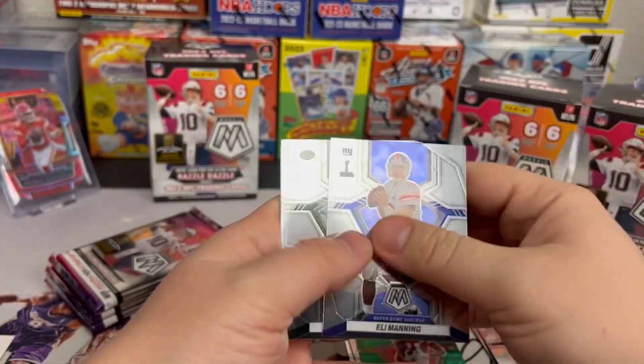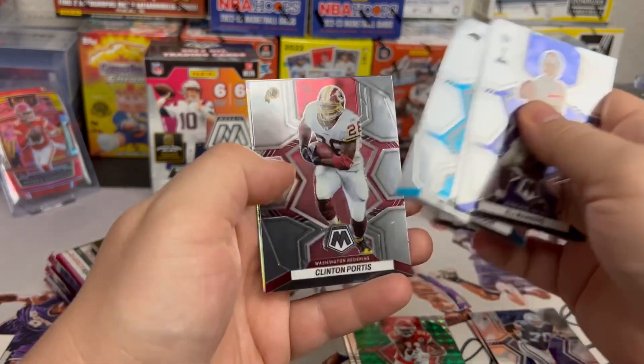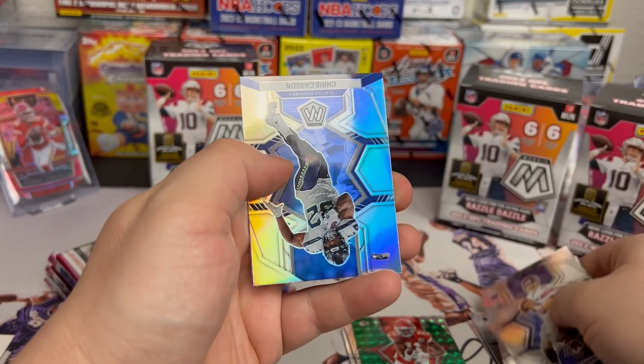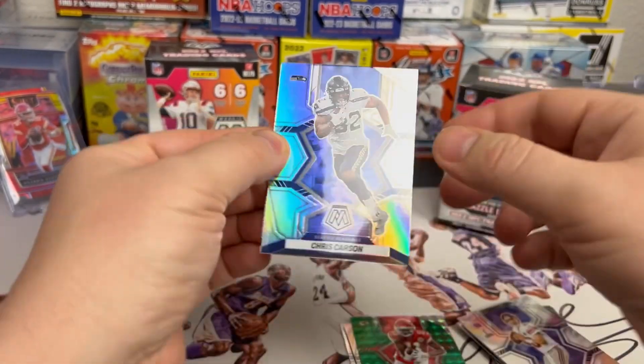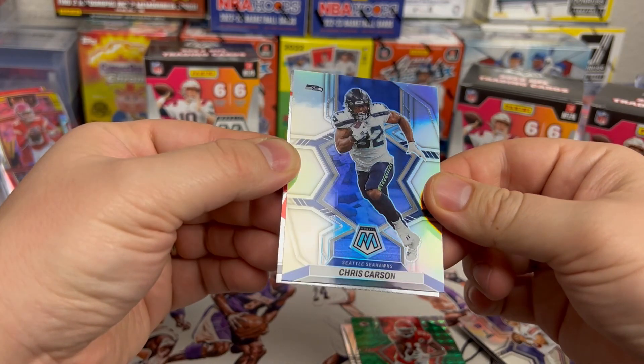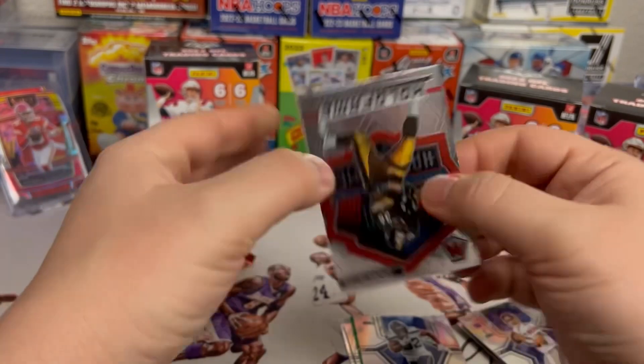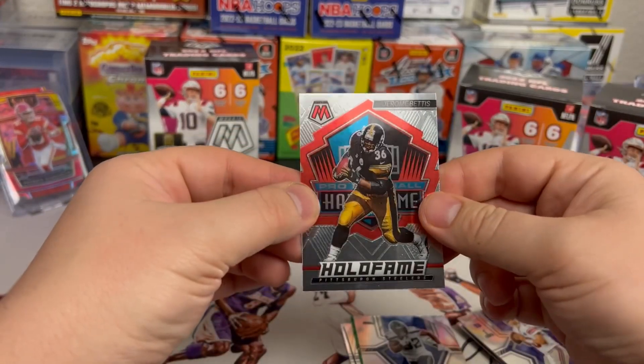Manning, Alan Lazard, Robbie Anderson, Clinton Portis, and then on the silver we got a Chris Carson — pretty nice looking card, couple little dimples to be expected. Drew Brees, Hall of Fame.